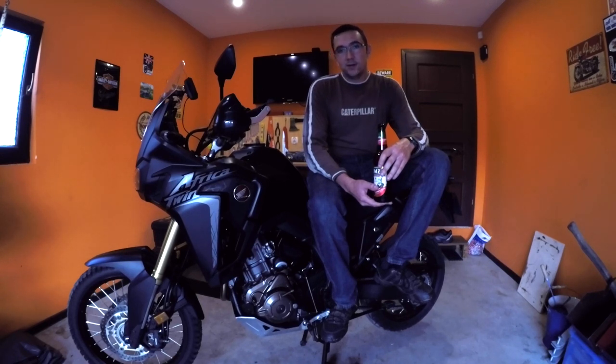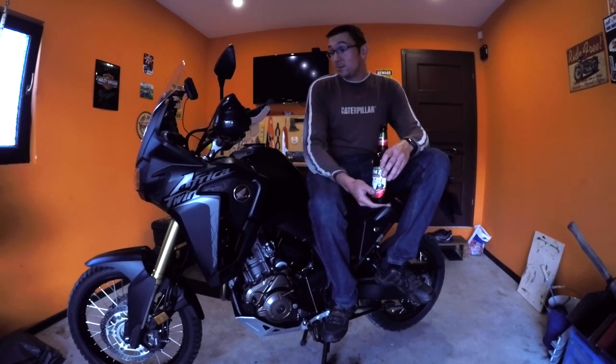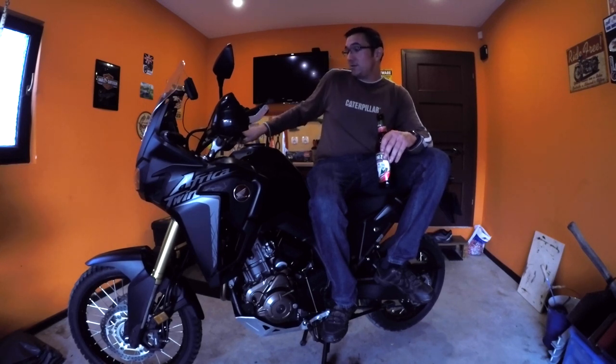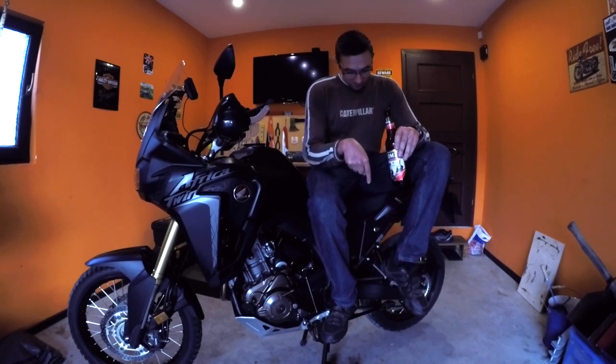A lot of the new bikes now it seems manufacturers just chuck in as much technology as possible — lean angle ABS, all the things you can think of, cruise control and things like that. Cruise control I wouldn't mind to be honest, would be nice. This does have cable throttle — the new one does have fly by wire. But do I miss it? No, I've never had it before so you don't miss what you haven't had. In terms of value for money, it's very good — I paid just over ten or eleven thousand dollars with all the extras.